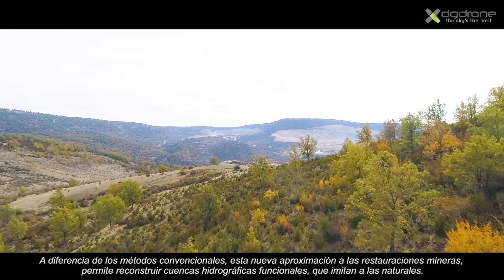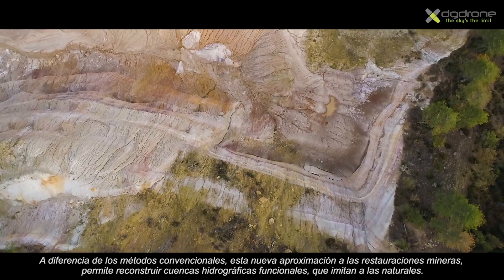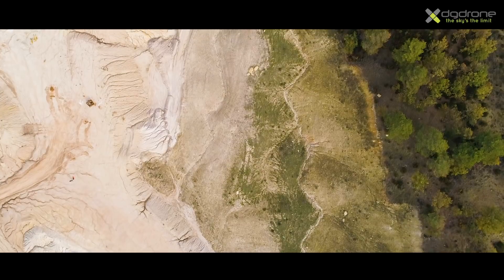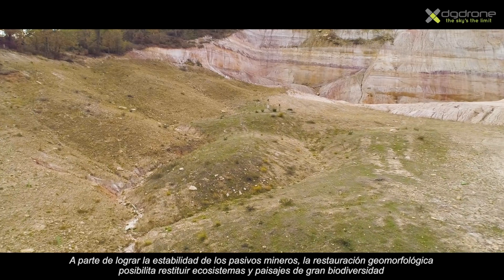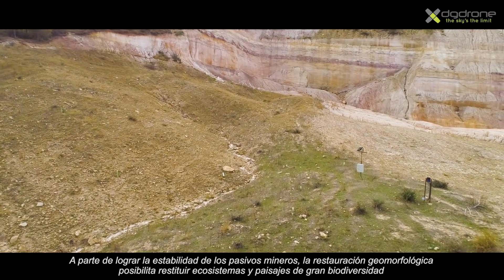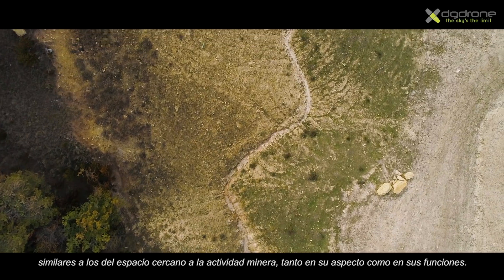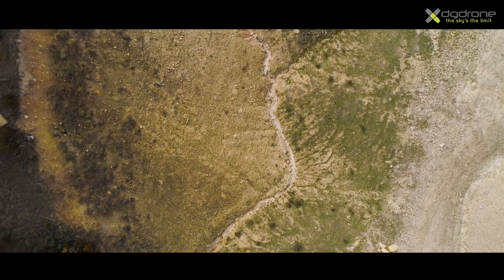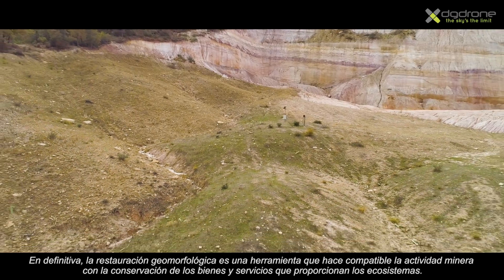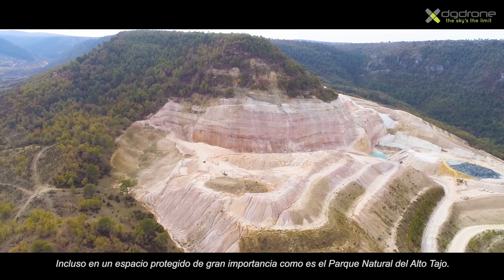Unlike traditional methods, geomorphic reclamation designs full watershed landscapes able to manage water erosion as nature does. Apart from providing stability to waste dumps, geomorphic reclamation allows the creation of new biodiversity landscapes and ecosystems similar to surrounding natural ones, not only in how they look but also in their processes. In the end, geomorphic reclamation is a tool that allows society to undertake mining activity and be environment compatible, even in protected areas such as the Alto Tajo Natural Park.